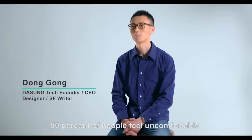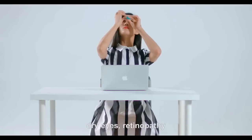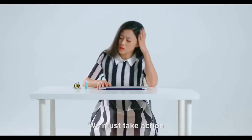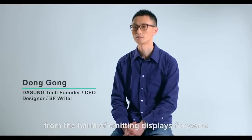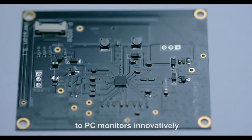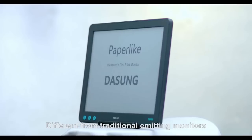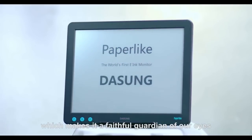90% of people feel uncomfortable in their eyes after staring at a display for over three hours. More and more people suffer from myopia, dry eyes, and retinopathy. This is an unprecedented situation — we must take action. As a writer, I have been suffering from the harm of emitting displays for years. After two years of development, my team and I finally brought ink technology to a PC monitor innovatively. This is our reflecting ink monitor — paper-like — different from traditional emitting monitors. Each product displays like paper, which makes it a faithful guardian of our eyes.